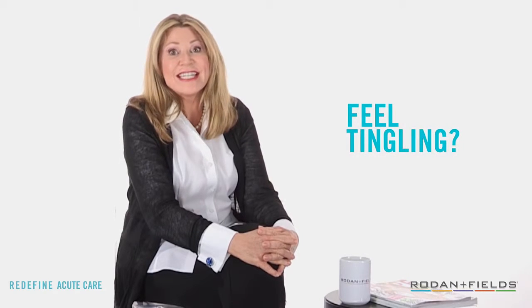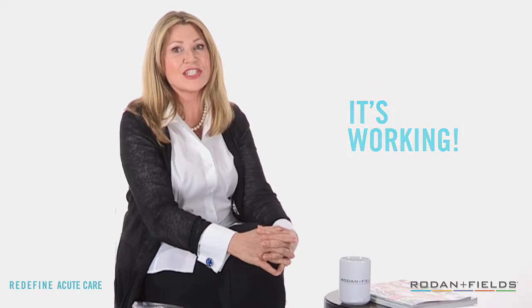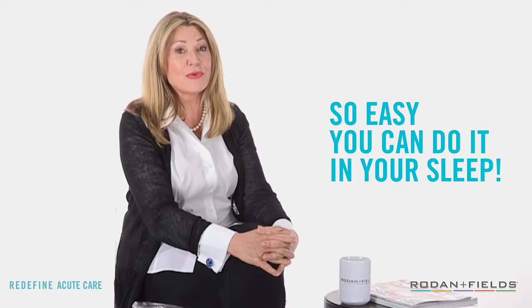Acute Care may be a new part of your skincare routine, so be aware that when you first apply it, you might feel a tingling sensation. Don't worry, that means it's working. Head to bed for a good night's sleep and remove the patches when you wake up in the morning. That's it — Acute Care does all the work while you sleep.